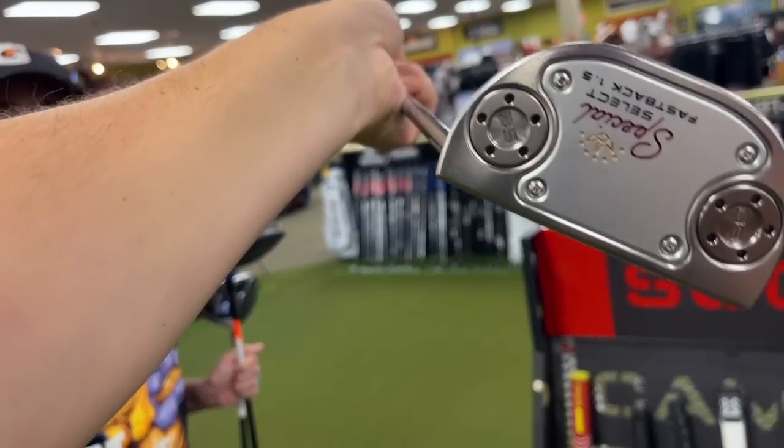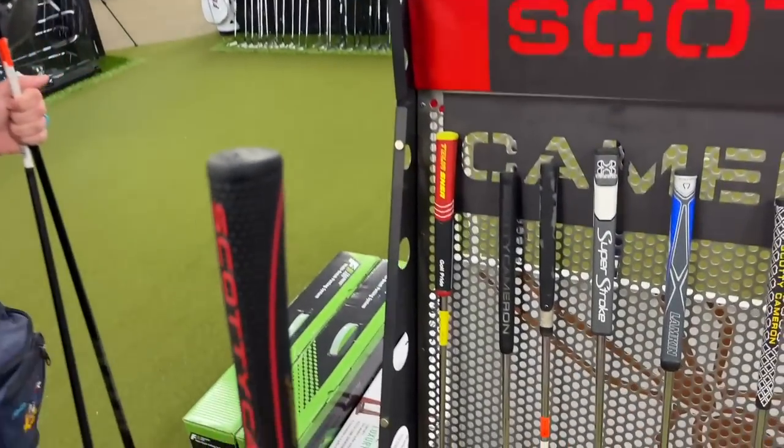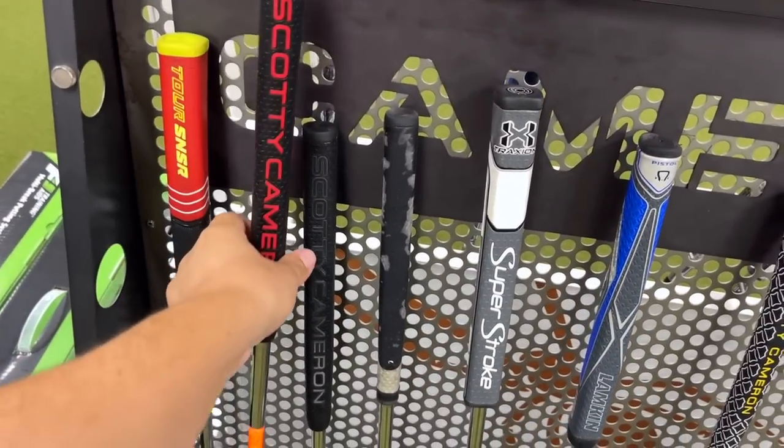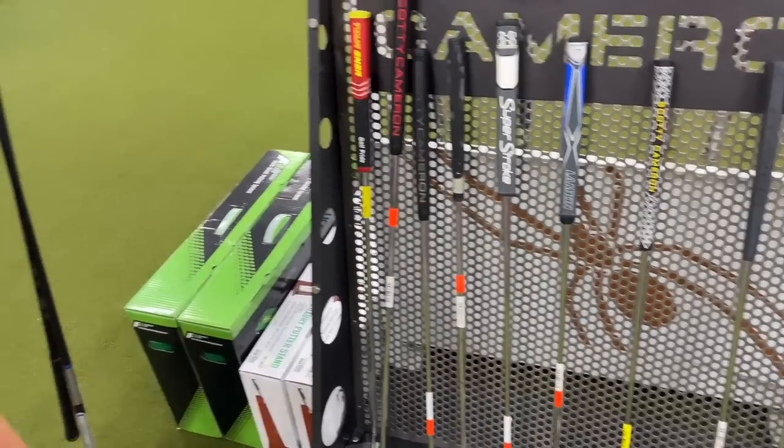The detour putter is kind of coming back into style because people are removing the big piece at the back and making it more of a blade. This special select 1.5 Fastback is super sexy though — completely out of order at $329. Pretty long at about 38 inches but very intense-looking.